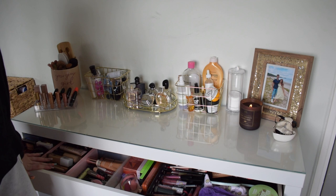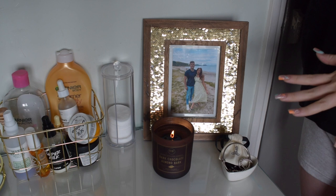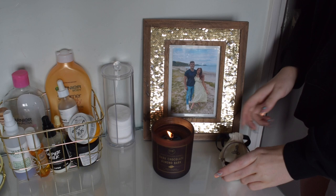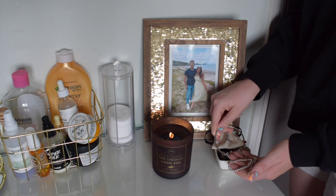But first let's start with what's on top of the vanity. Starting over with this side, this hasn't changed hugely since my last video. I've still got this cute little heart dish from Tesco which keeps all of my jewellery in. So I've got my Vivienne Westwood necklace, all my Pandora rings, my Tiffany bracelet, my Pandora bangle, just all of that kind of stuff in there.